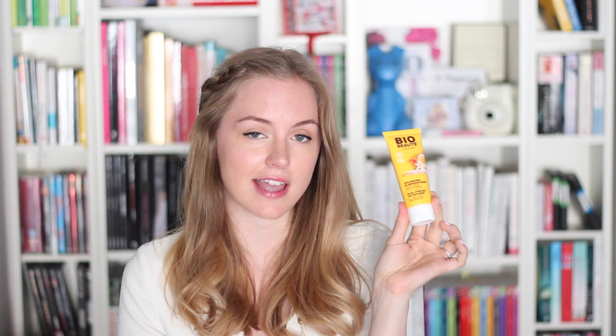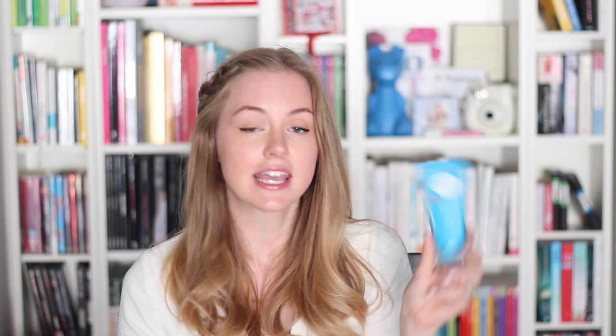Finally, I want to talk about after sun, because it's very important. The sun is quite drying for your skin, and although you keep moisturizing with SPF through the day, it's always a good idea to apply some sort of after sun when you get back. For example, you come back from the beach, take a shower, and apply just a tiny bit — it feels amazing, very fresh. These two are for the face: the Nuxe Huile Prodigieuse After Sun Facial Tan Prolonger, which I love for its organic and natural ingredients and affordable pharmacy price; and the Bioderma Photoderm Après Soleil Refreshing After Sun Milk, great for sensitive skin.